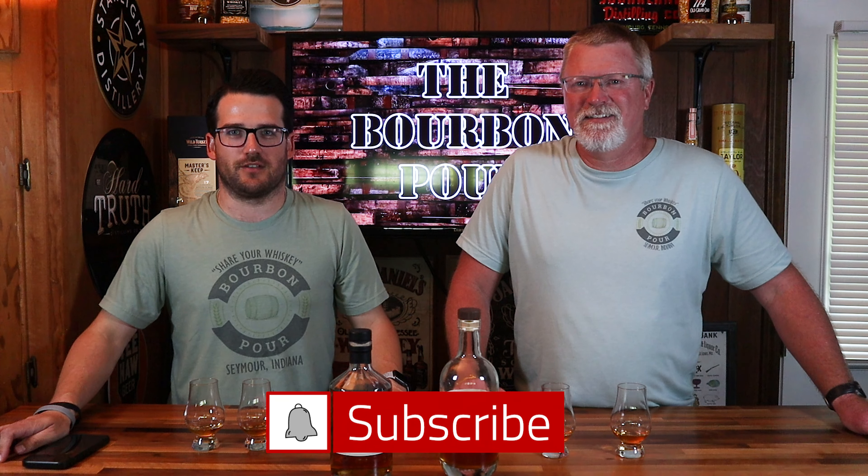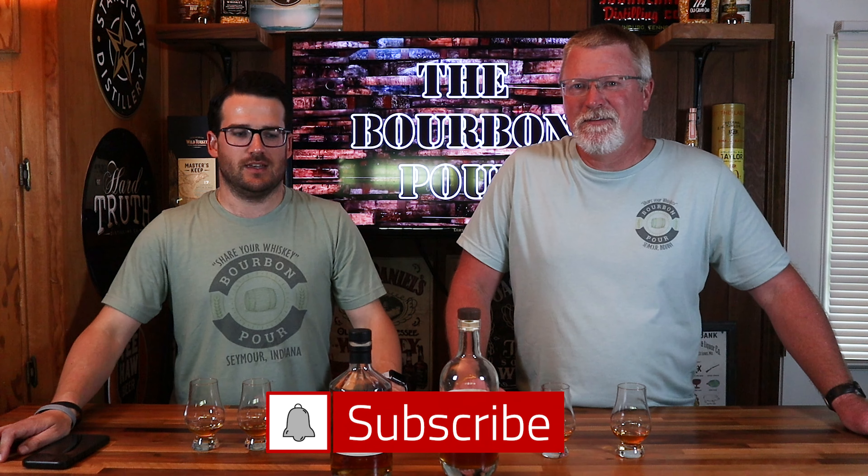What's up everybody? Welcome back to another episode of the Bourbon Pool. I'm Jordan. And I'm Brian. Today I think we've got a pretty cool video.